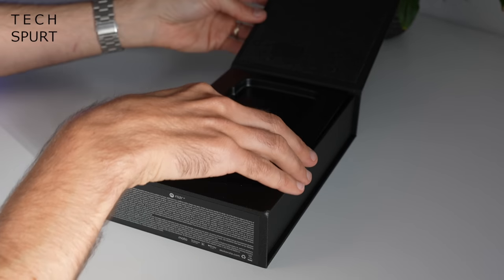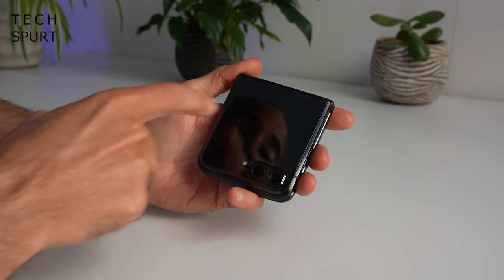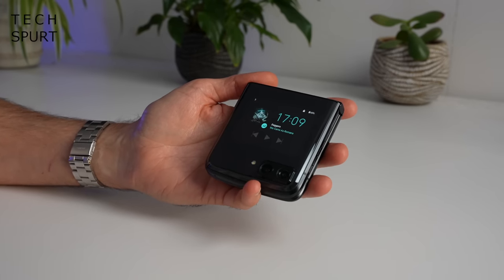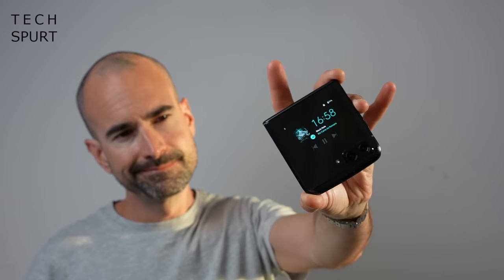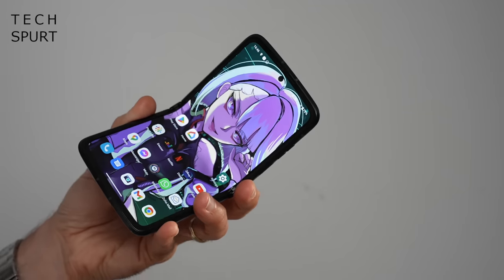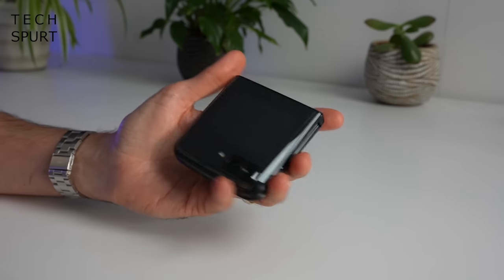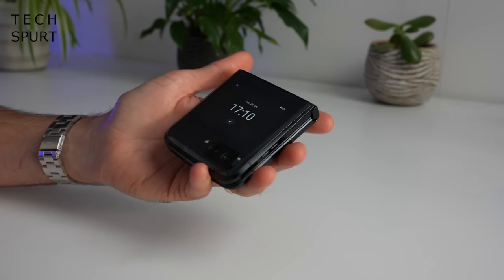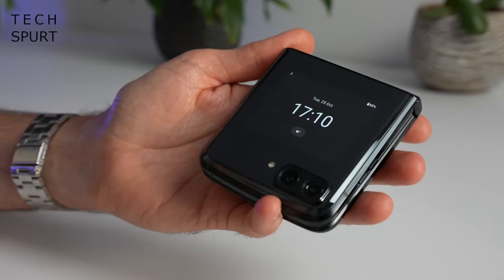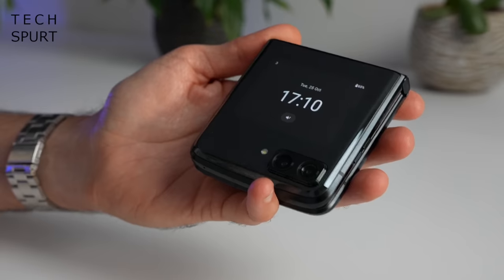Now the fun part — let's check out the actual phone. The design of the Motorola RAZR 2022 won't shock anyone who's a fan of the original or the 5G updated model from 2020. We are very much in familiar territory here, although Motorola has refined it in a few key areas for this third edition. Folded up it is still beautifully dinky — you'll easily be able to slip this into any pocket, handbag, purse, whatever.